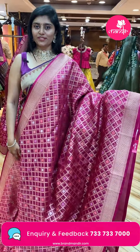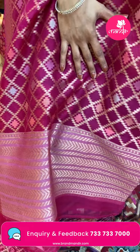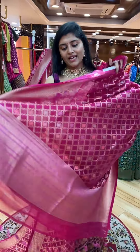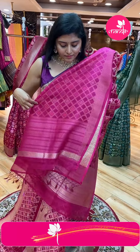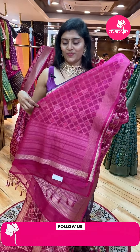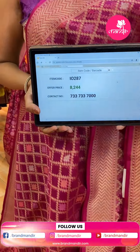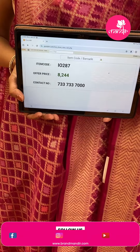Here is a running pallu with a nice zigzag pattern at the bottom — tassels included. The blouse is a nice plain one. Sari pricing: code I-0287, ₹8,244.